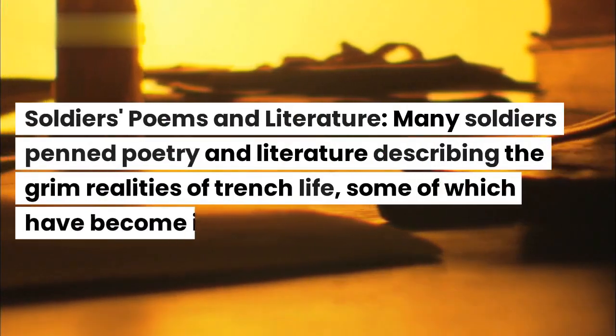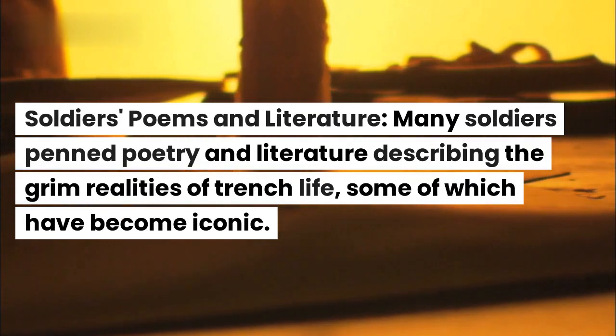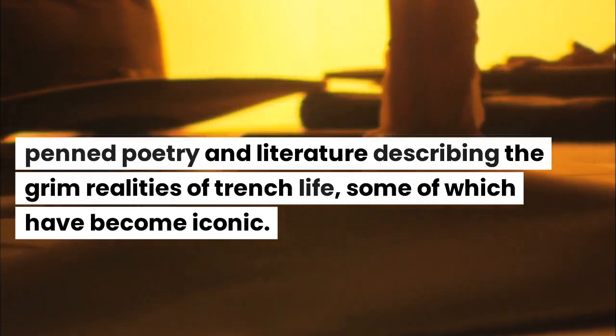Soldiers' poems and literature. Many soldiers penned poetry and literature describing the grim realities of trench life, some of which have become iconic.